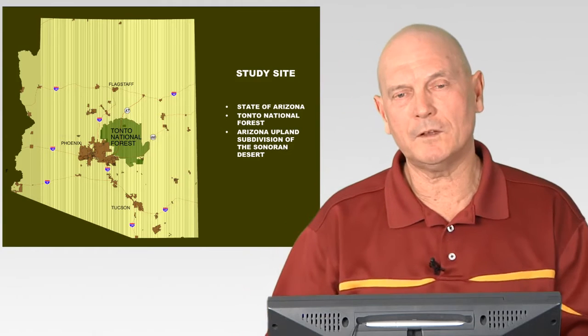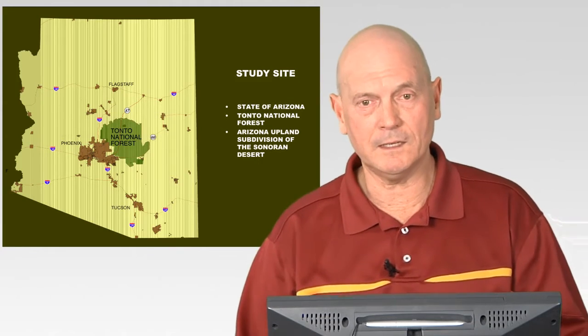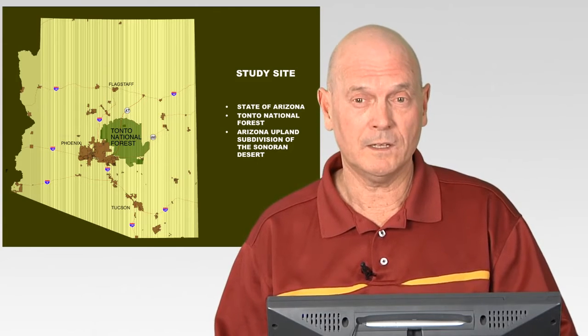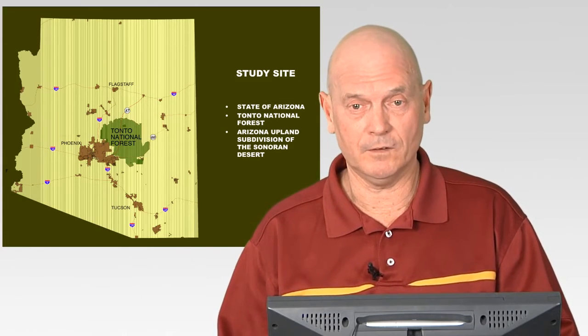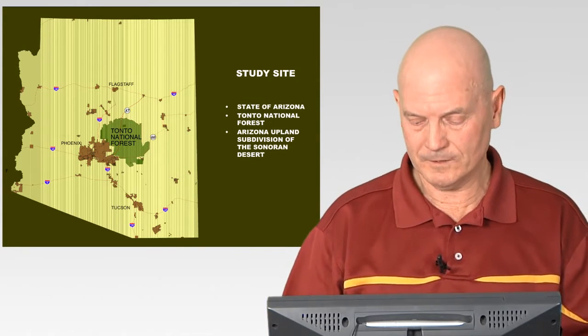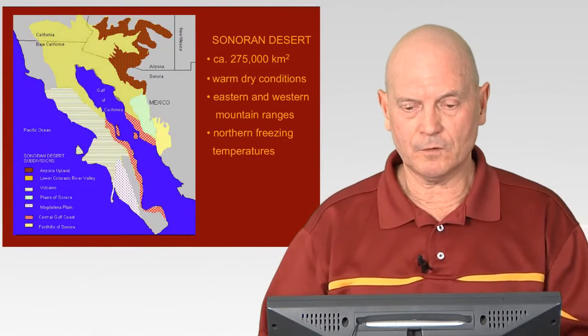That's the part I'll be talking about. The data I gathered won't cover any other part of the Sonoran Desert around Tucson or any other area — it will be specific to the Tonto National Forest.